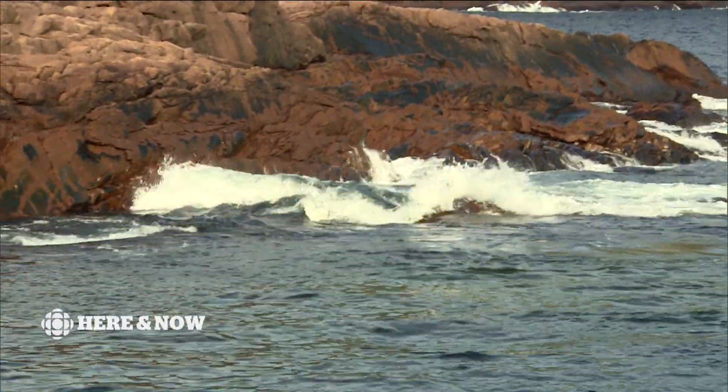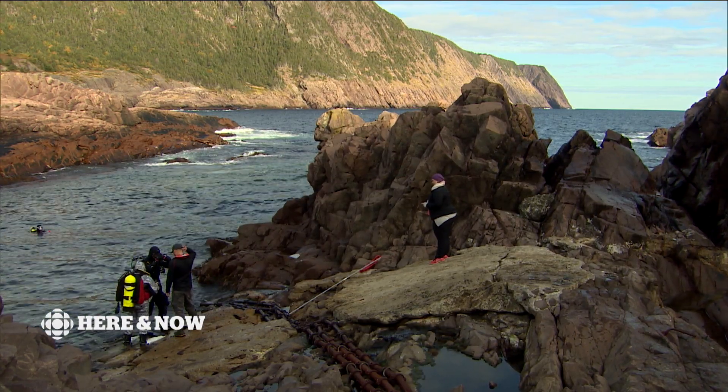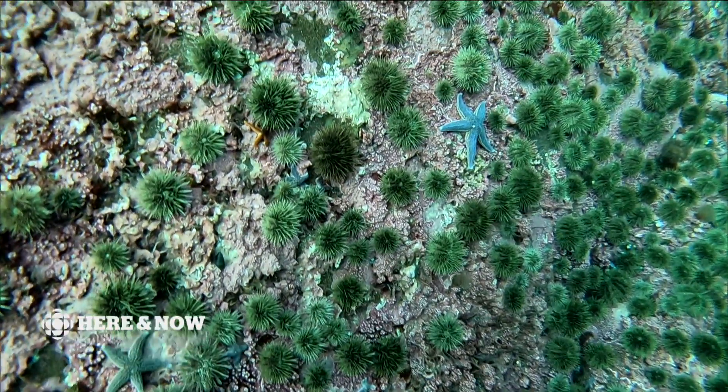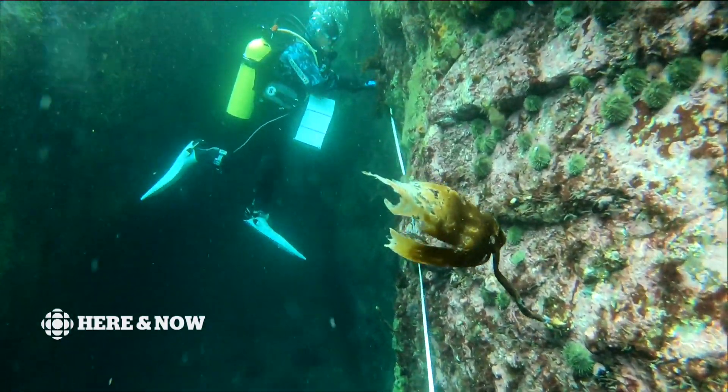After about 40 minutes surveying the reefs in front of the Ocean Science Centre in Logie Bay, the divers emerge with colourful stories to tell. "Three species of different sea stars, all different colours. Some sea cucumbers, lots of anemones, some little sponges and things like that. It was really good. I wasn't prepared for the number of sea urchins — there's a lot of sea urchins."